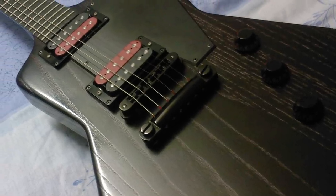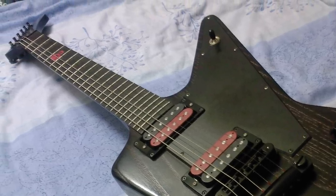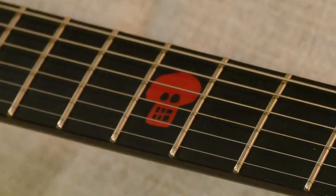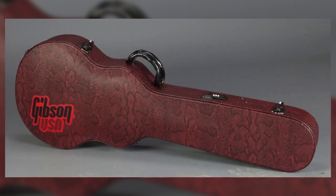The included Blackmagic humbuckers were actually just 496R and 500T pickups, with one red and one black bobbin. The voodoo look was capped off with a wacky skull on the fifth fret. The best bit about the whole voodoo range? The rather awesome black and red snakeskin case included with all the models.